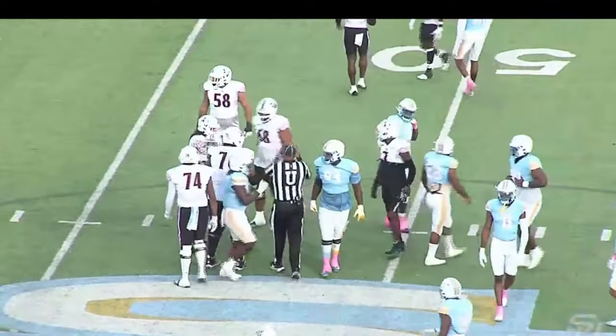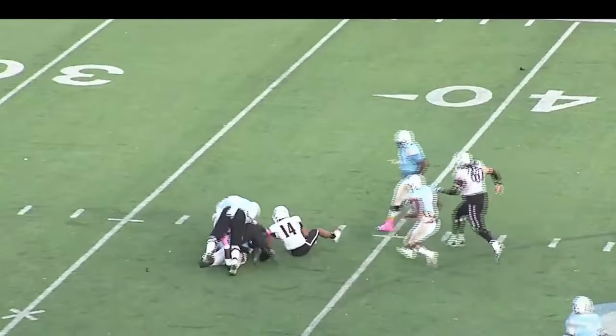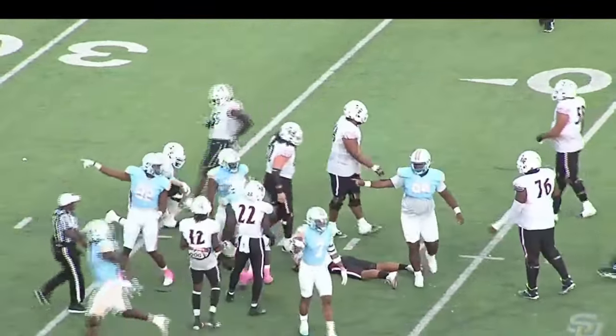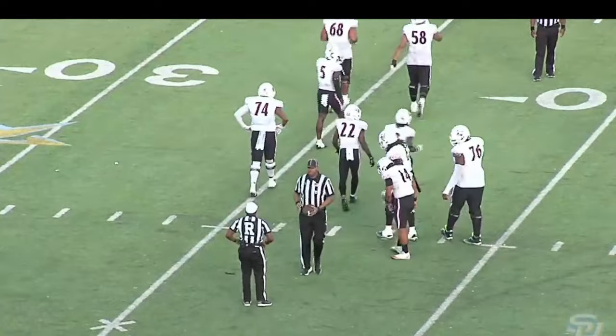Ladarius Owens, 98 attempts this year. Shotgun formation again. Wilson back to pass, looking for that sweep — and he got hit immediately. Ball is out. It's a fumble. Southern has the ball — a recovery. Southern gets the ball. Another fumble for the Jaguars.